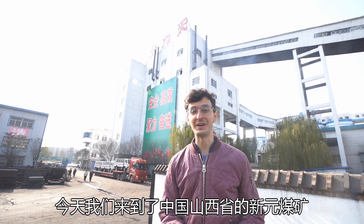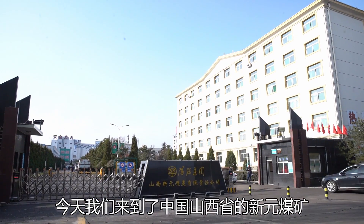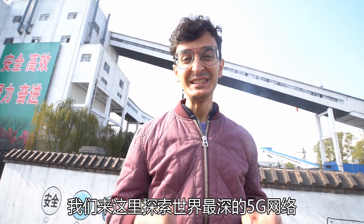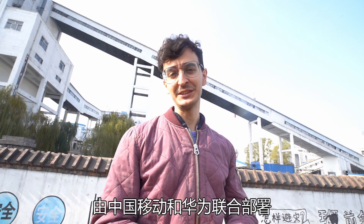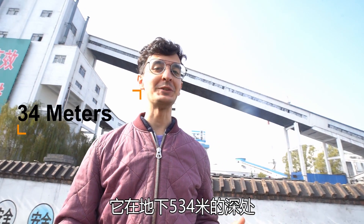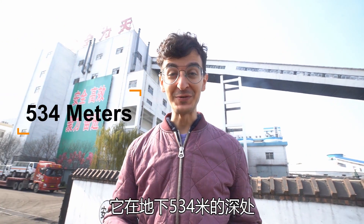Hello everyone! Today we are at Xiwen Coal Mining, Shanxi Province, China. We have come here to discover the world's deepest 5G network, which has been developed by China Mobile and Huawei, and is placed at 534 meters underground.